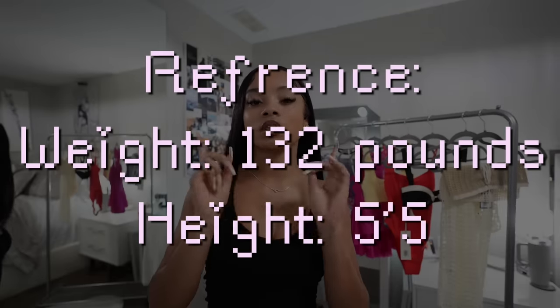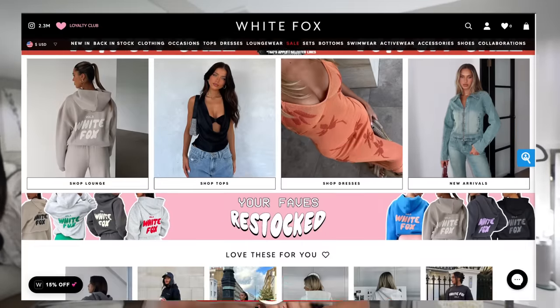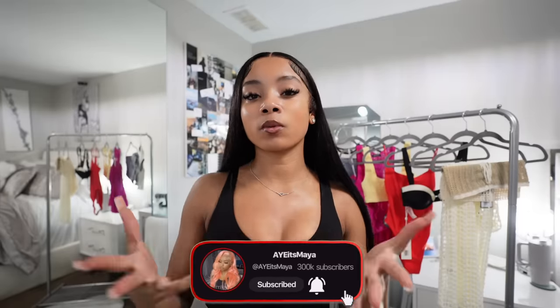For reference, I'm 5'5 and I weigh 132. Y'all know spring break is coming up — y'all are gonna see this right before I go on spring break. Comment down below when y'all go on spring break; mine is April 1st. So I had to go ahead and get some outfits for spring break.